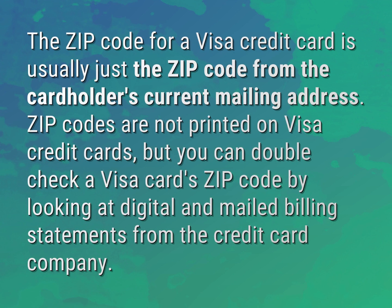Zip codes are not printed on Visa credit cards, but you can double-check a Visa card's zip code by looking at digital and mailed billing statements from the credit card company.